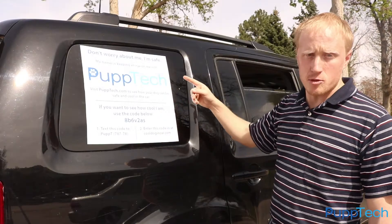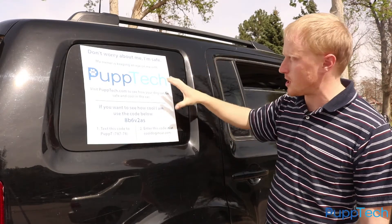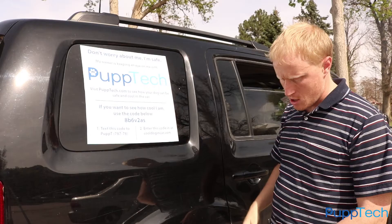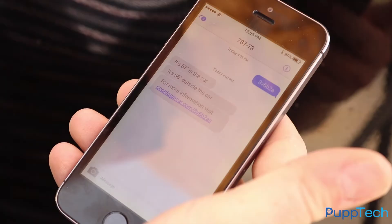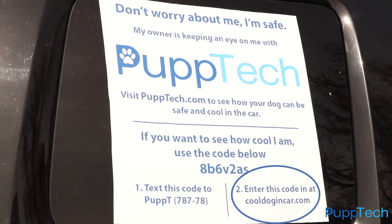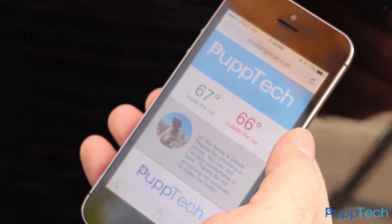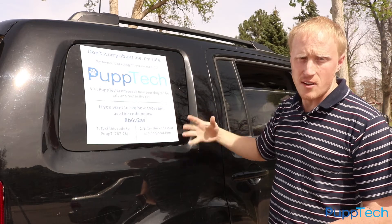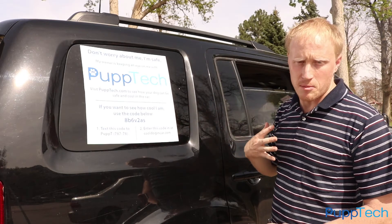Each PupCom comes with these large stickers that passersby can use to see that PupTech is monitoring Clovis. Each PupCom has a unique code that you can use to check on the temperature inside the car. You can text the number in and you'll get a text back showing the temperature inside and outside the car, or you can go to CoolDogInCar.com, enter in the same code, and you'll see the same thing. This way, anyone who walks by can see that Clovis is safe and I'm not worried about them smashing my car's windows.